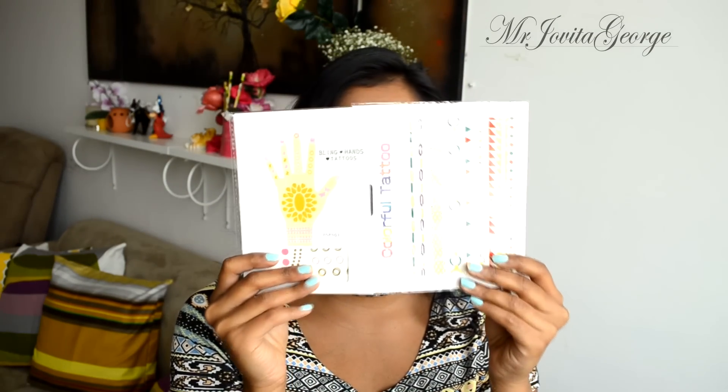This one is from Claire's — it was quite expensive. I spoke about this in my summer haul 2015. Then I have two packs of flash tattoos from shopmissa.com and these were just one dollar. I kind of prefer these over the really expensive ones. I'll leave the link down below.